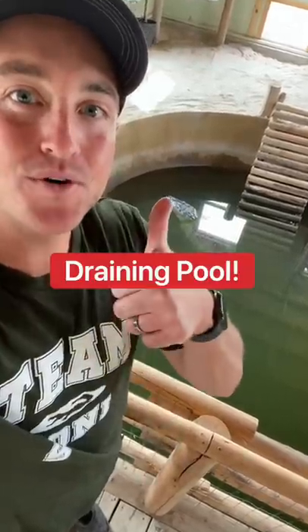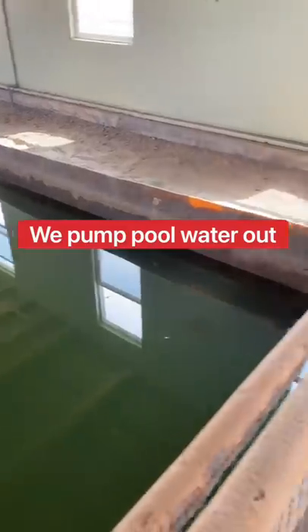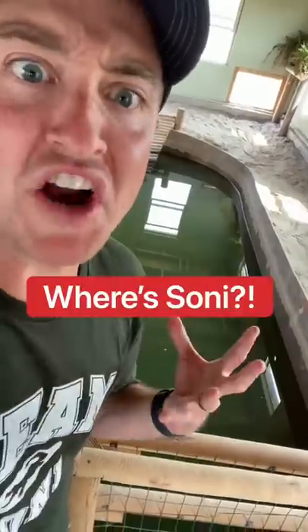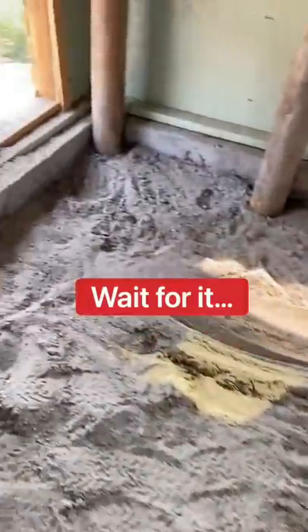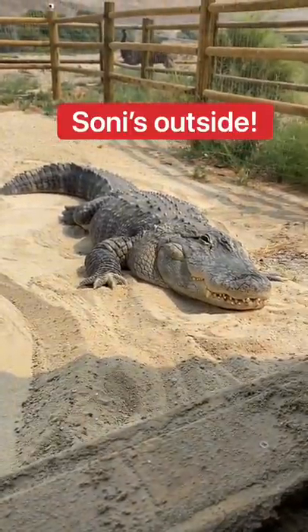We're currently draining the alligator pool. Twice a week, we'll turn on the water pump and allow dirty water to be pumped out. Chompers is hanging out inside the pool. While we're draining the pool, Sonny's right there.